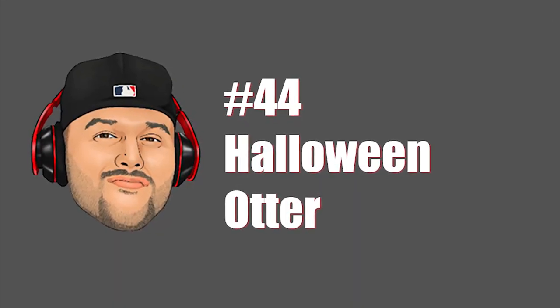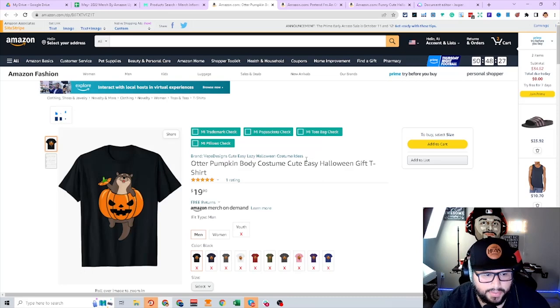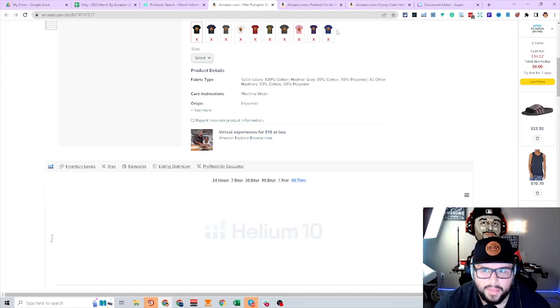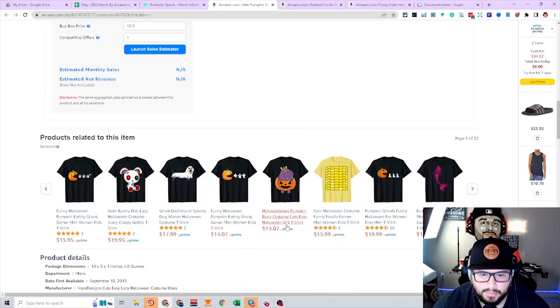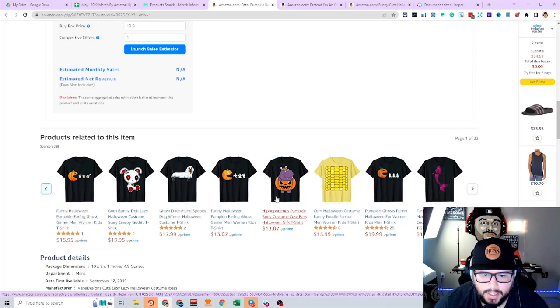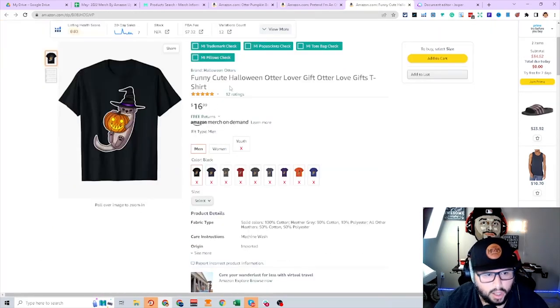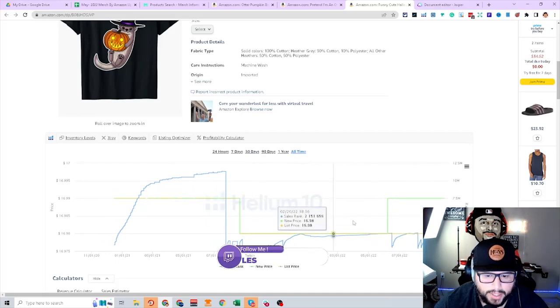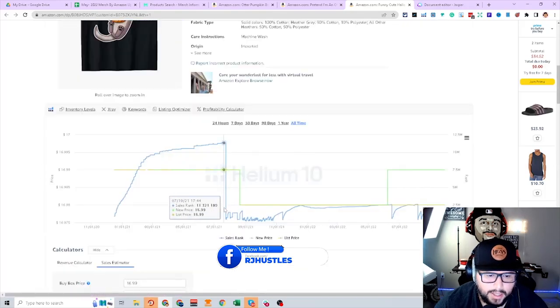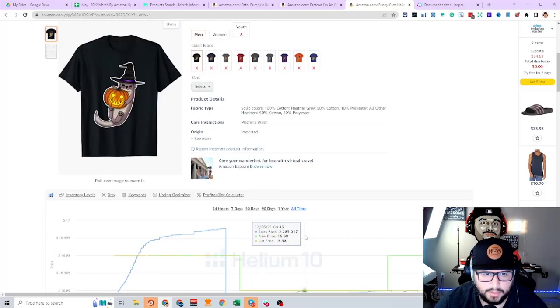Next niche is otter. BSRs are okay — this is going to be an underserved niche with more that can be done. An otter in a pumpkin — very simple design but really awesome. Don't forget, on product pages there are tons more designs. You can spot other niches like hippopotamus this way. The top-selling design for otter Halloween is a wolf-themed one — consistent seller that starts making more sales as it gets closer to Halloween. August is when it started making sales — about two to three months of Halloween season sales.